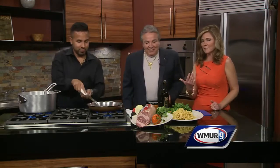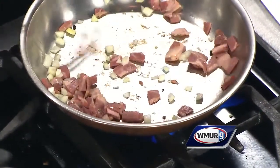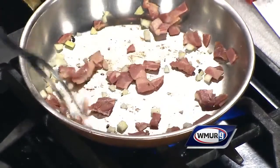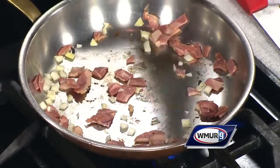We should also mention the Coliseum is on Route 28 in Salem, New Hampshire. Is this something that's always on your menu? Yes, it's one of the most favorite dishes for people. It's very simple to do and it's very popular.